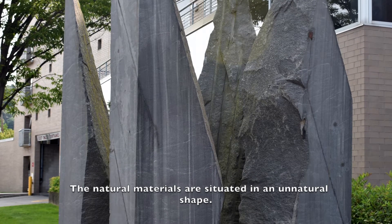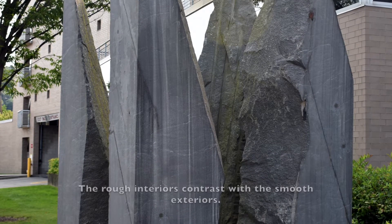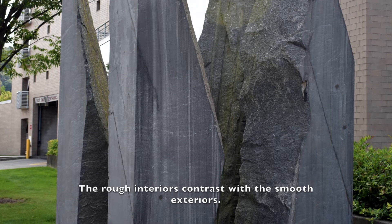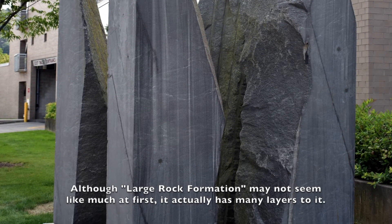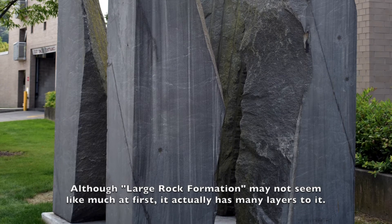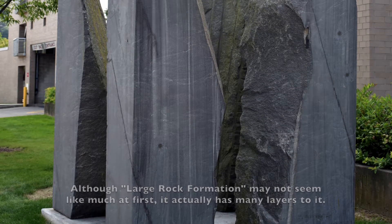The natural materials are situated in an unnatural shape. The rough interiors contrast with the smooth exteriors. Although Large Rock Formation may not seem like much at first, it actually has many layers to it.